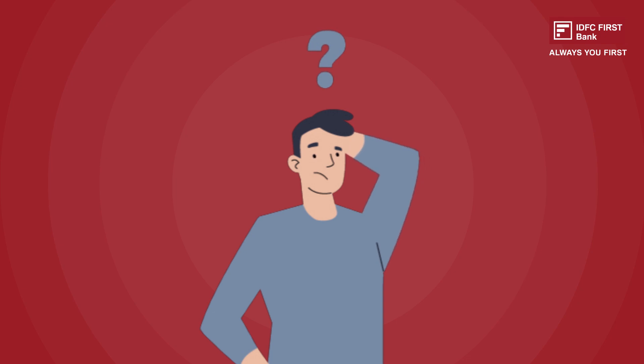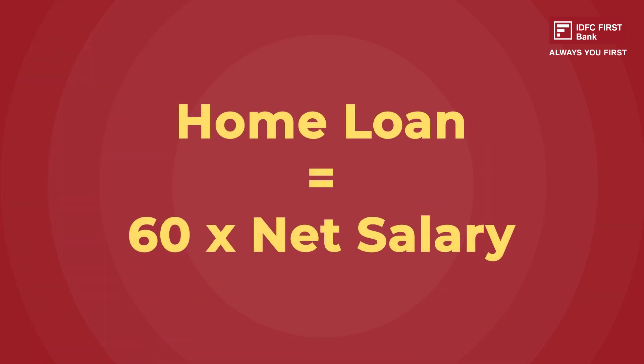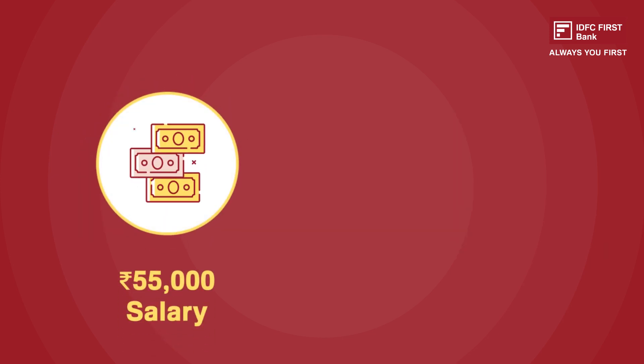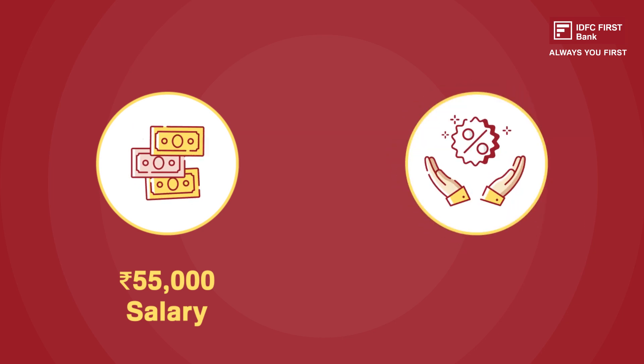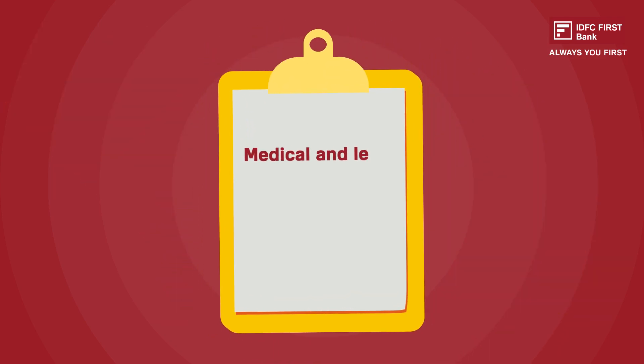Let's have a look at the eligibility criteria for home loans. You are generally eligible for a home loan up to 60 times your monthly salary. So if your net salary is ₹55,000, then you will be eligible for a loan of approximately ₹33 lakhs.